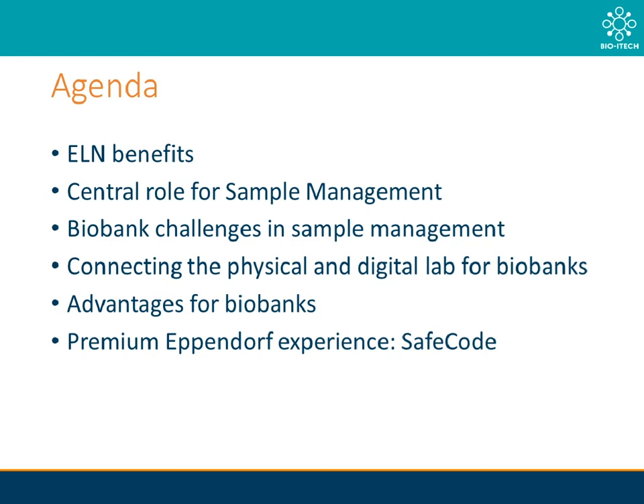Just a brief overview of what we will be discussing today. First, an overview of ELN benefits. Secondly, the central role of sample management. Thirdly, sample management challenges faced in labs performing biobanking activities. Fourth, connecting our physical and digital labs. Fifth, advantages for biobanks using these tools. And lastly, we will touch on the premium Eppendorf experience of SafeCode.